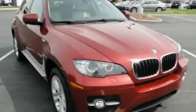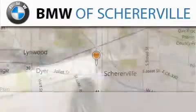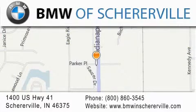We invite you to contact us today to learn more about this vehicle. Thank you for considering BMW Shererville for your next luxury vehicle. If you have any questions, please visit our website, give us a call, or stop by our dealership located at 1400 U.S. Highway 41 in Shererville.